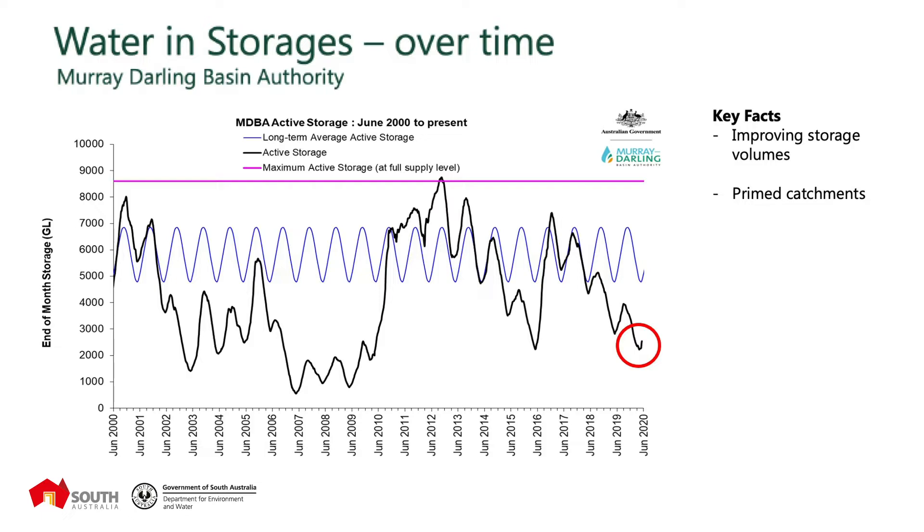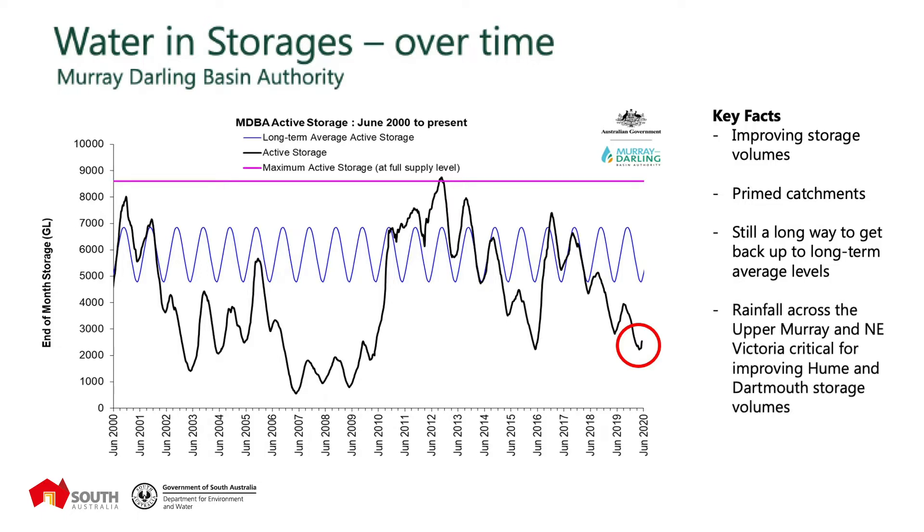It's really good news that we've seen that dry trend now breaking. We're seeing key areas across the Upper Murray catchment being prime for runoff due to above average rainfall. So if we see this trend of reasonable rainfall events continuing, we should start seeing the storage volume rapidly increasing. This is the first time that we've had catchment conditions like those we're experiencing at the moment since 2016 — really positive news in that catchments are wetting up quite significantly and we're seeing very improved inflows.